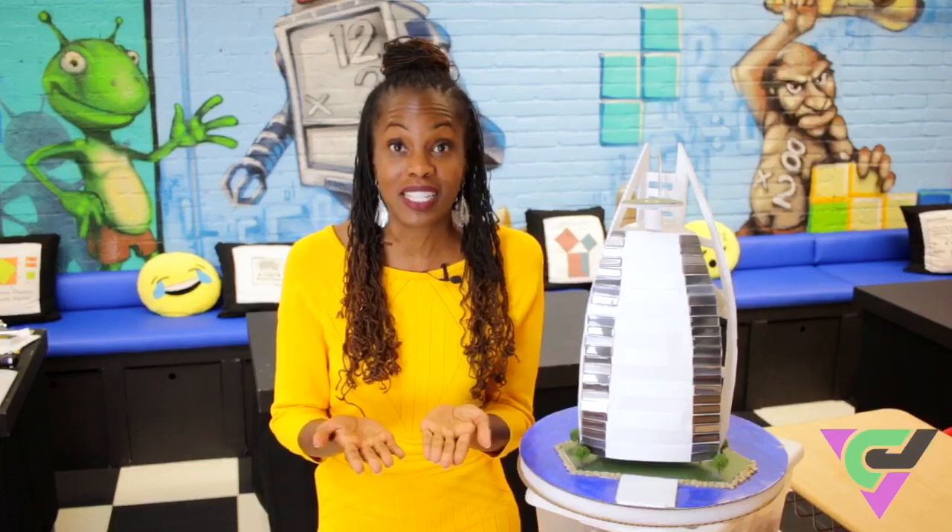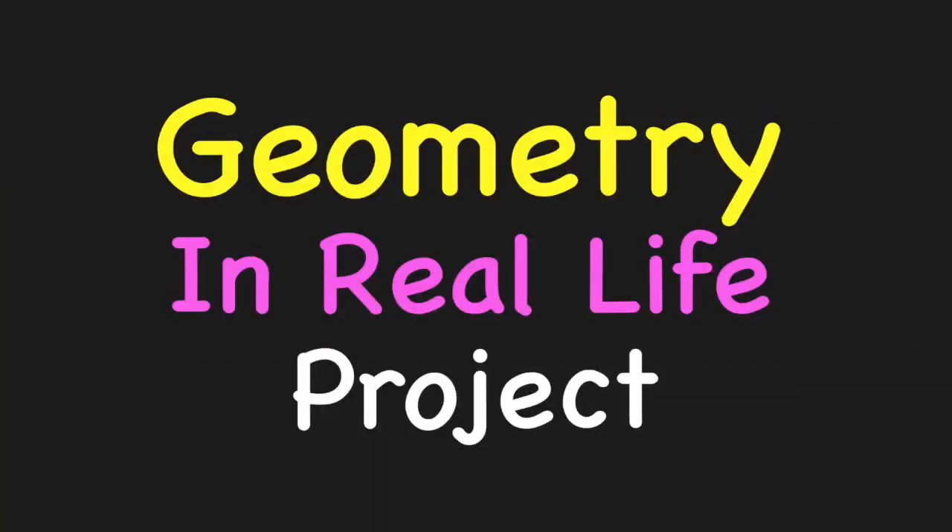So when I come back into the classroom, I think of ways to take that love of traveling and give it to my students. One of the ways I do that is through the Geometry in Real Life project.